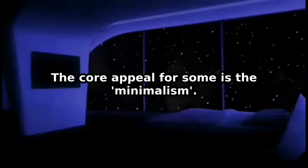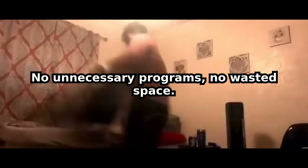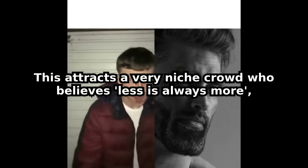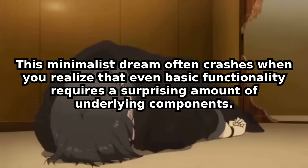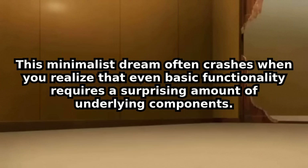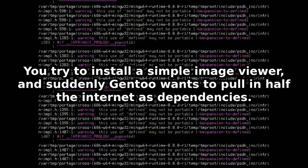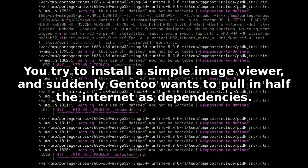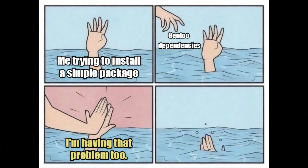The core appeal for some is the minimalism. Because you only compile what you need, your system can be incredibly lean — no unnecessary programs, no wasted space. This attracts a very niche crowd who believes less is always more, even if it means sacrificing convenience. But this minimalist dream often crashes when you realize that even basic functionality requires a surprising amount of underlying components. You try to install a simple image viewer, and suddenly Gentoo wants to pull in half the internet as dependencies. It's a rabbit hole of requirements.